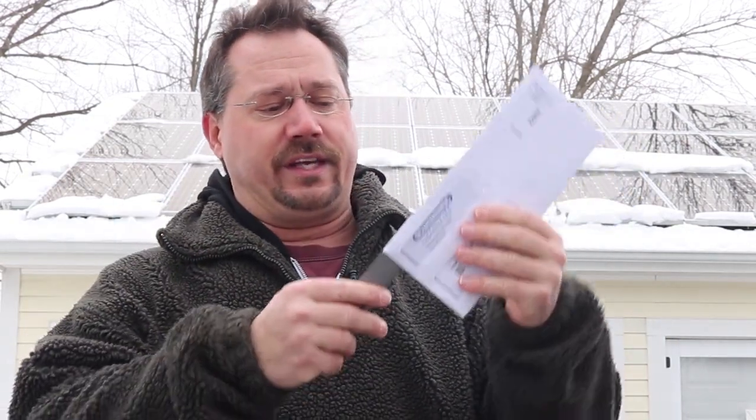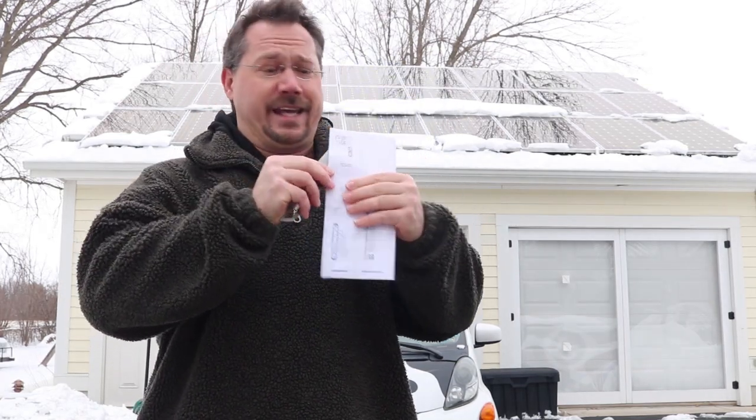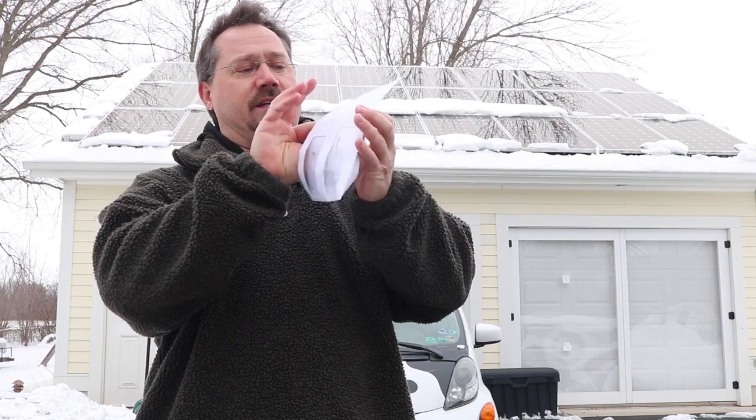I've also been doing a little bit of heating of my garage — I've been doing some work out there lately. So all together, that means we produce less solar and we're using more electricity. So let's open this up and see what this comes to this month. I am not making any kind of a prediction, because whenever I do, I always have to laugh at myself afterwards. But let's take a look here.